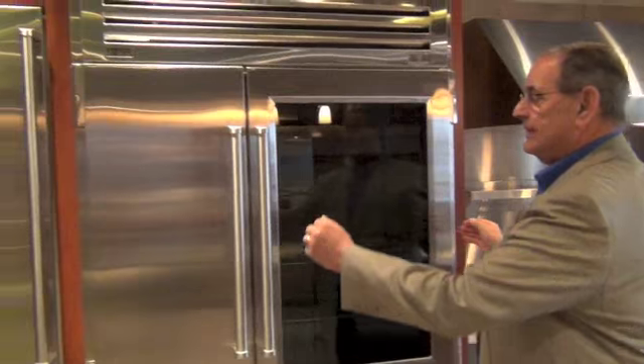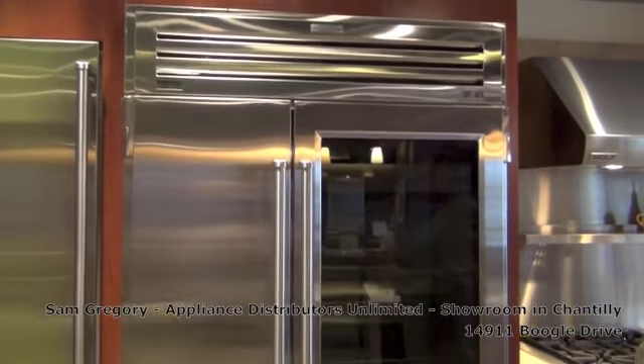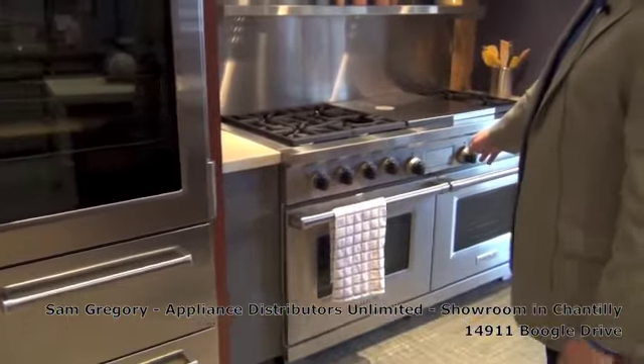This product here is a 48-inch Pro refrigerator. It's got Pro handles that match the Pro handles on the professional ranges.